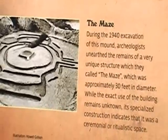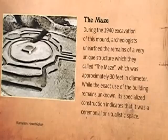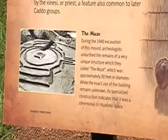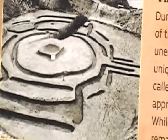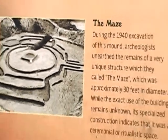During the 1940 excavation of this mound, archaeologists unearthed the remains of a very unique structure which they called the maze, approximately 30 feet in diameter. While the exact use of the building remains unknown, its specialized construction indicates that it was a ceremonial or ritualistic space.